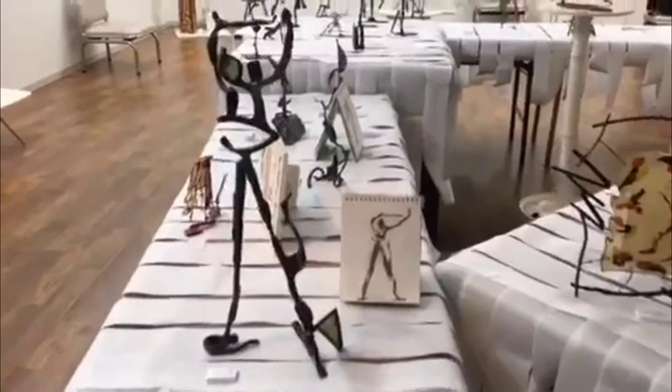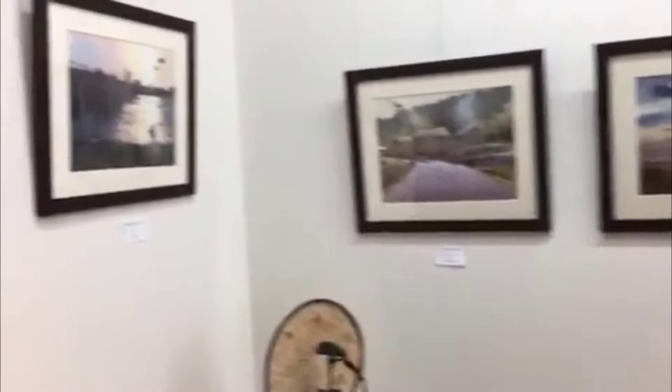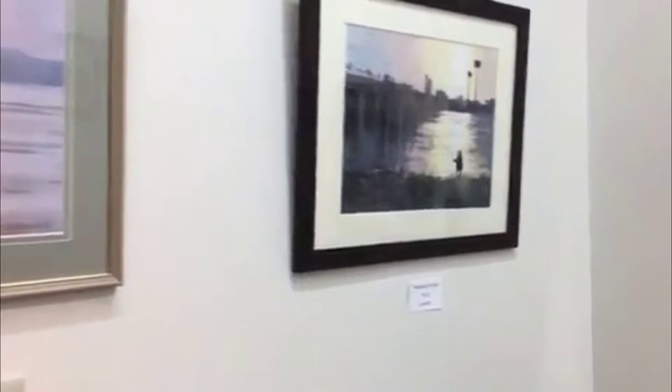Hello, Gareth here and this is an exhibition by Mark Truscott, a sculptor. Here you can see some of his sculptures and paintings that go along with his work, and also by me, Gareth Naylor. I'm a landscape watercolor landscape artist.